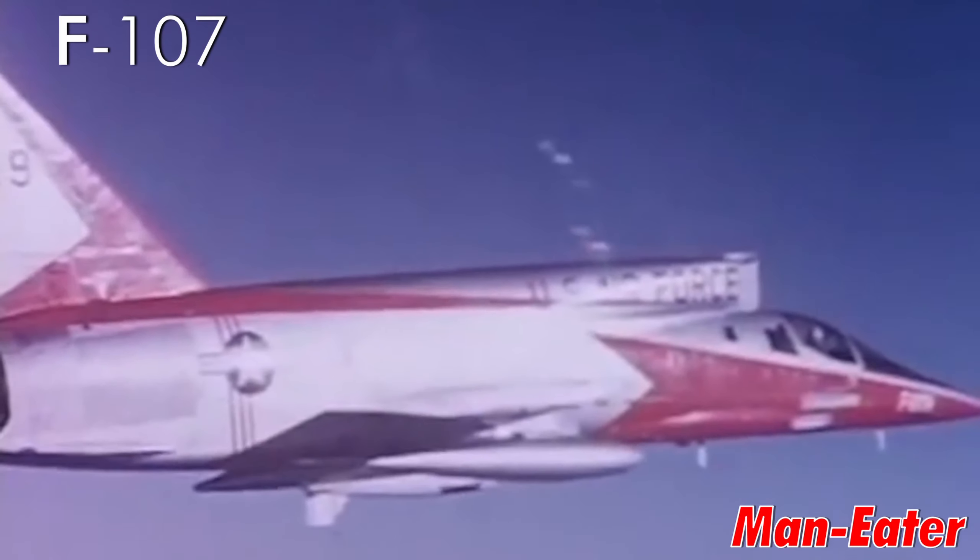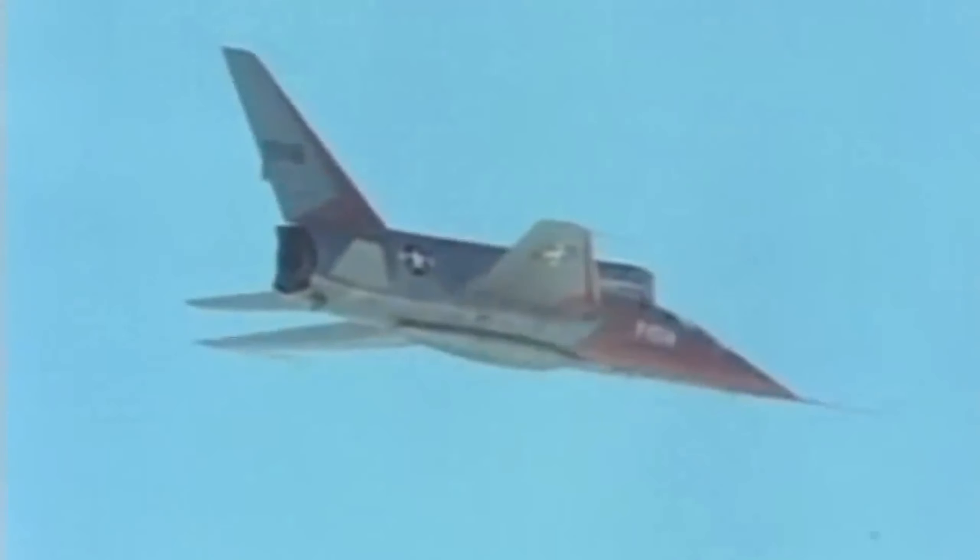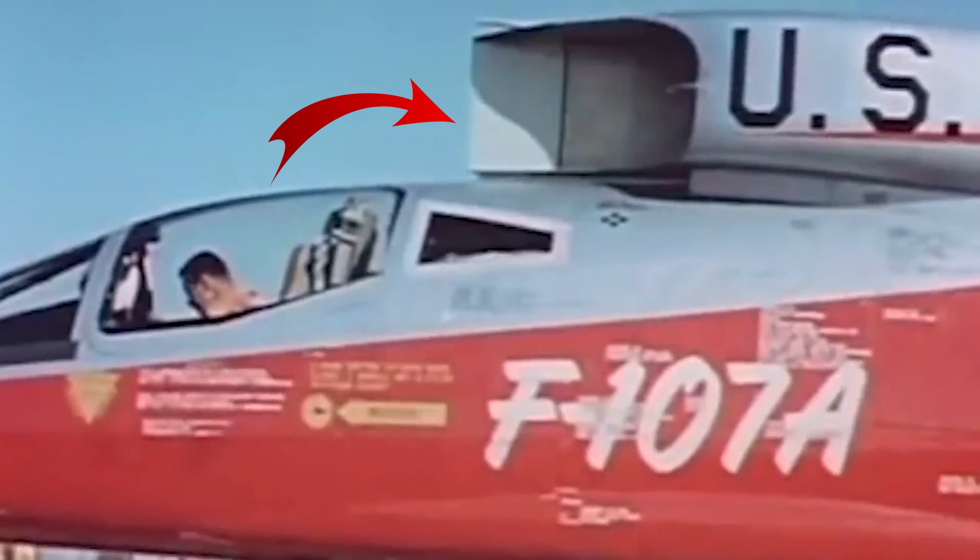F-107 Maneater: the 1950s was an era of bizarre aircraft, and the F-107 has a special place in it — nicknamed the Maneater due to its bizarre air intake placement, as it had a tendency to suck.